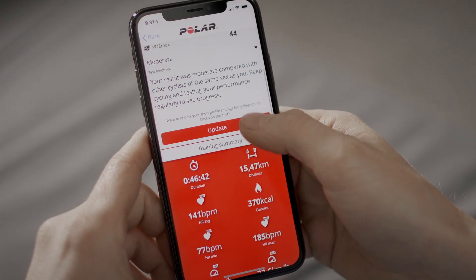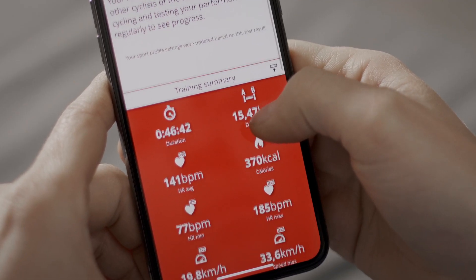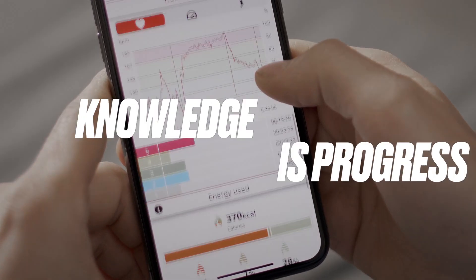To get a more detailed and illustrated analysis of the test, sync your device with Polar Flow. In Polar Flow, you can also update your power zones and VO2max values to your cycling sports profiles according to the test results.